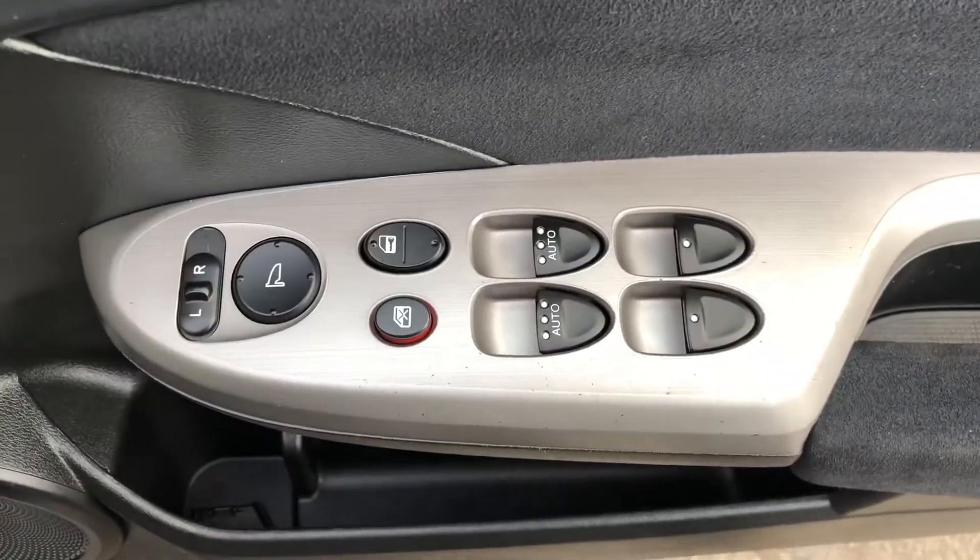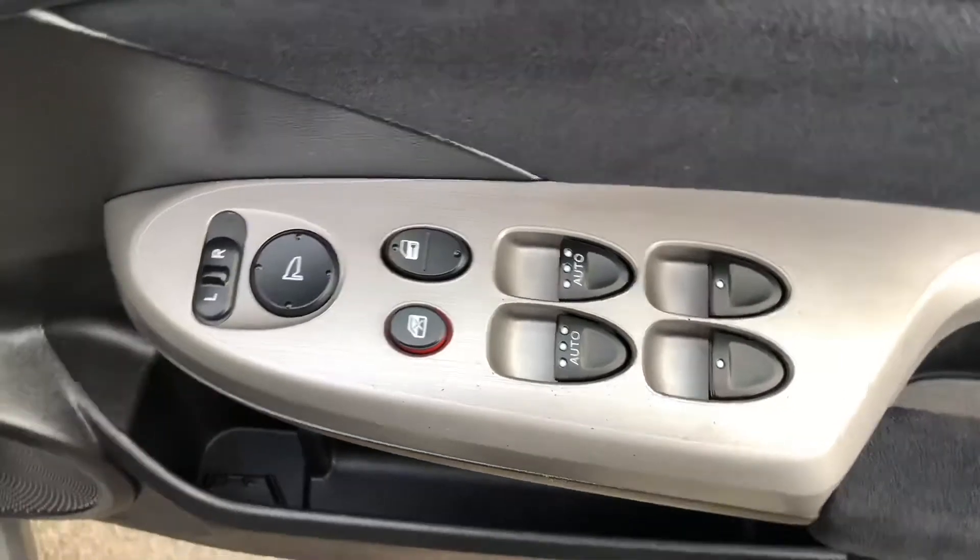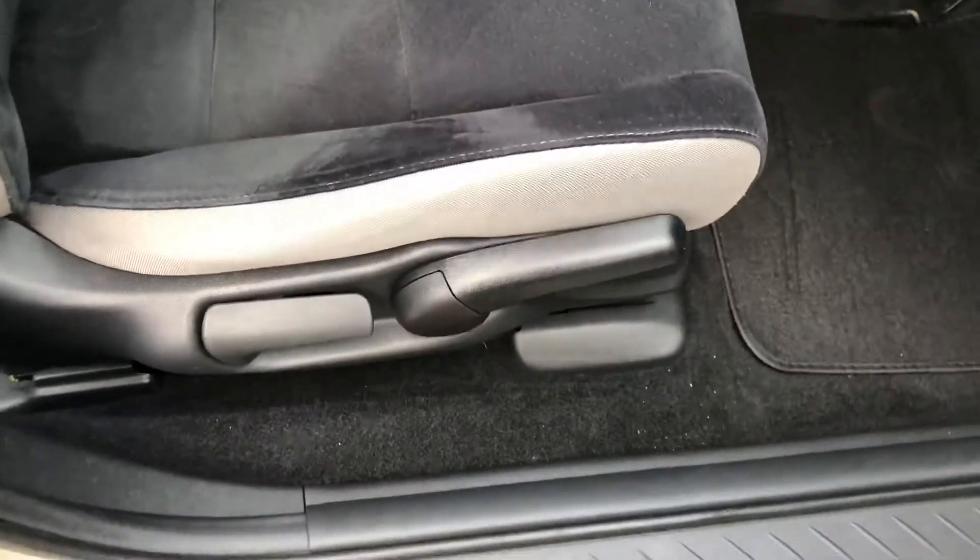Moving up front we've got the driver switch pack, electric windows front and rear, remote central locking, electric mirrors, and driver seat height adjustment.